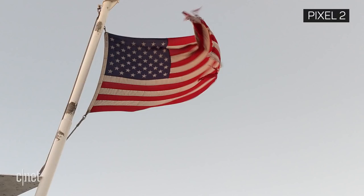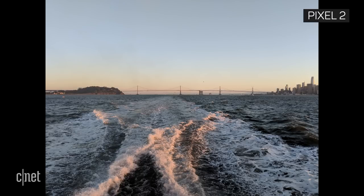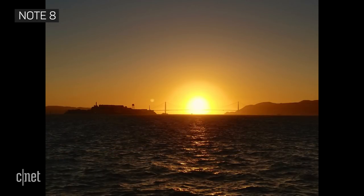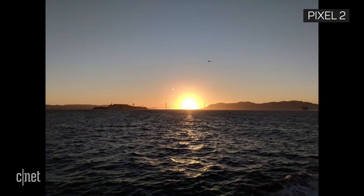Pictures of the Pixel 2 XL had a pure, clinical beauty, with expertly rendered detail and highlights. This photo, taken with the Note 8's telephoto lens, shows off the beautiful oranges and yellows of a sunset behind the Golden Gate Bridge. The Pixel 2 XL's standard angle lens rendered the same scene with cooler tones and more detail in the waves.